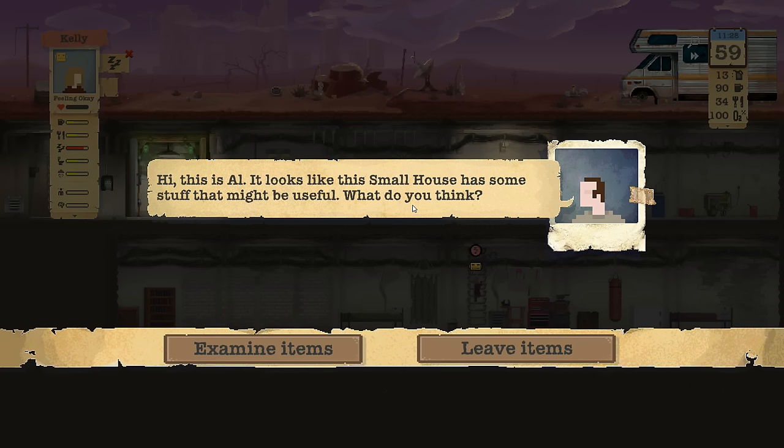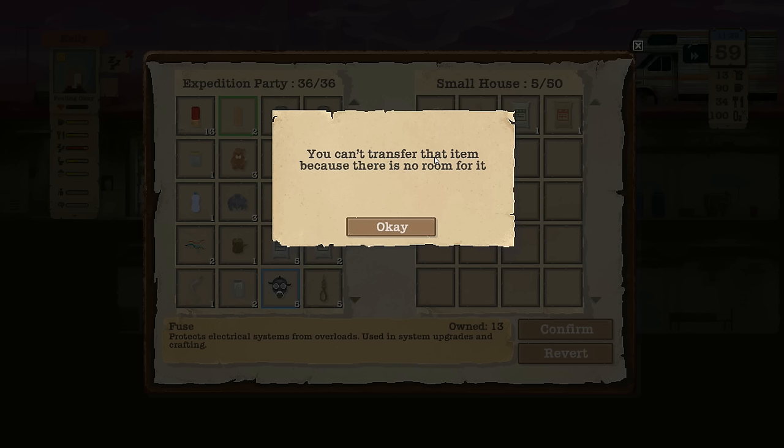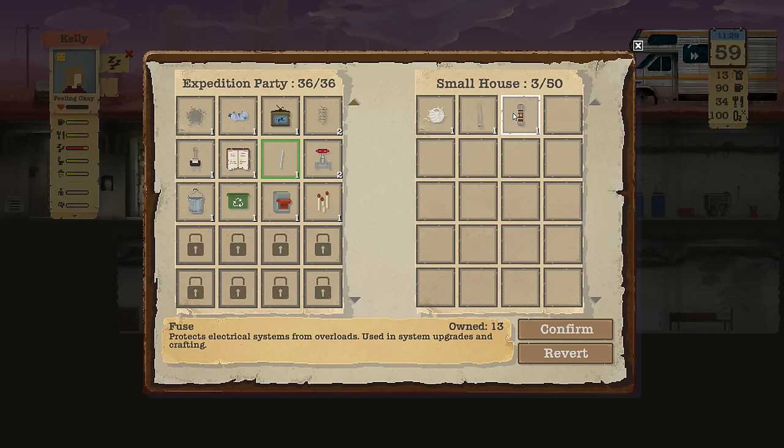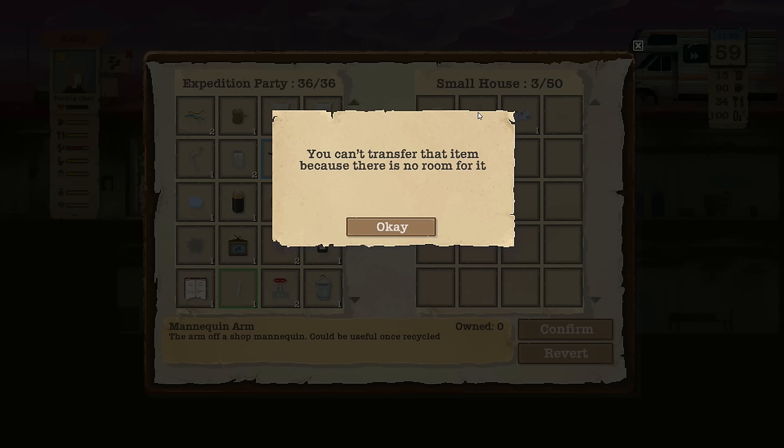Kelly, put your suit away before you go take a nap, and then after that you can sleep in the comfy bed. Let's see what we find here at this house — more food, another switch, some matches. I don't think I've even had to use a match yet. Oh, I got no room — I finally ran out of room. Fuse — we definitely want to get some fuses. So what can we get rid of?